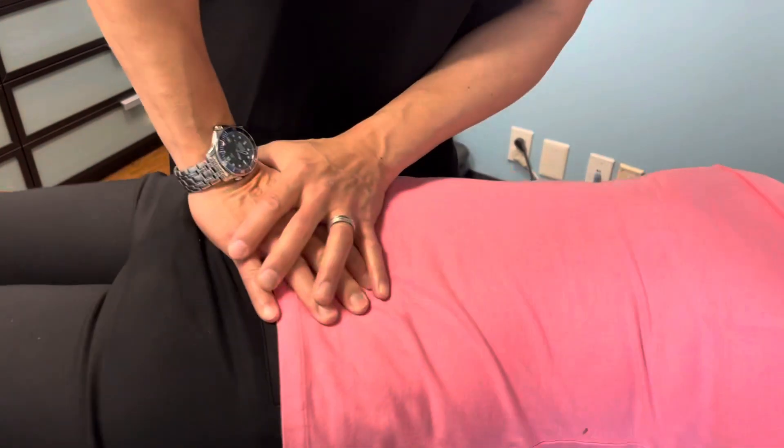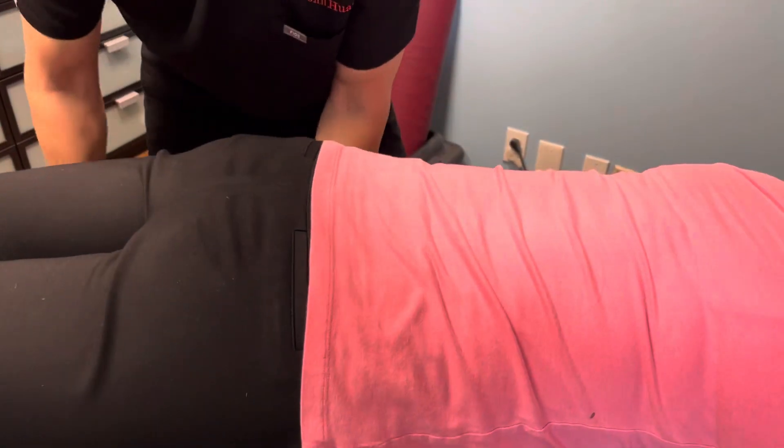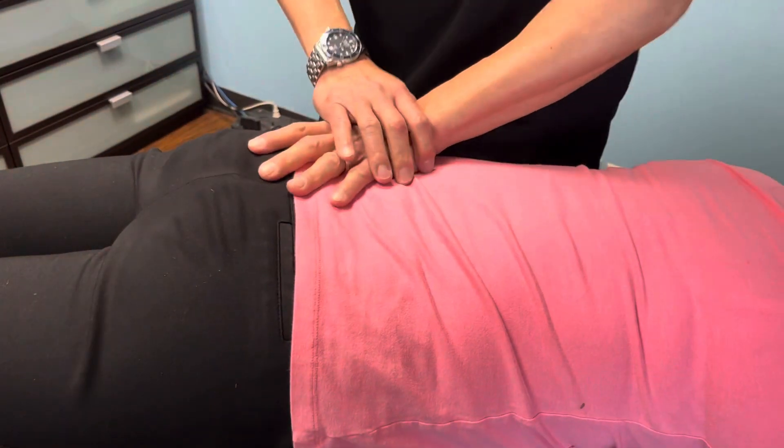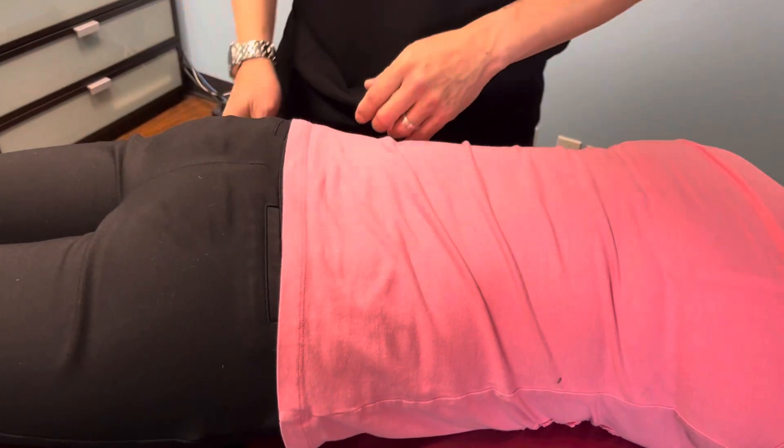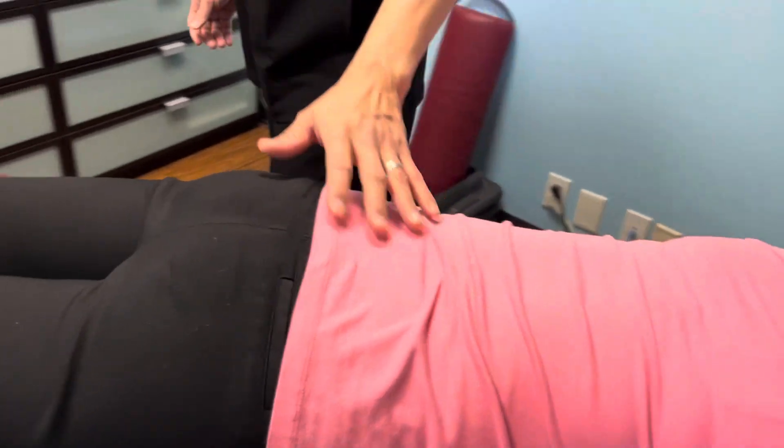We all want to have good health — we just don't know what to do. And we can teach you here. Once you become a patient, we teach you what the chiropractic adjustment benefits are, we teach you what nutritional supplements to take, and we help you with exercise.